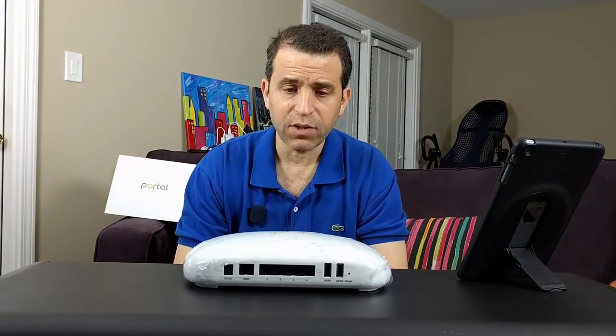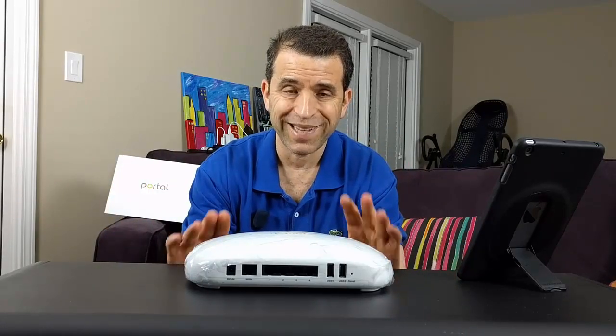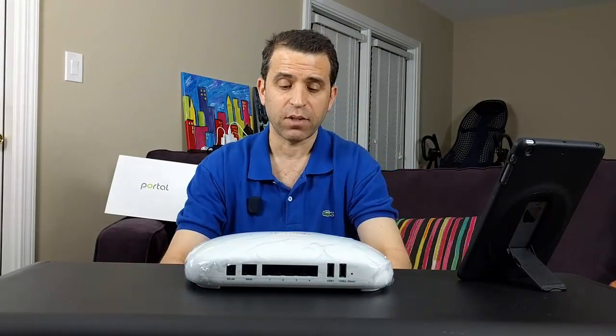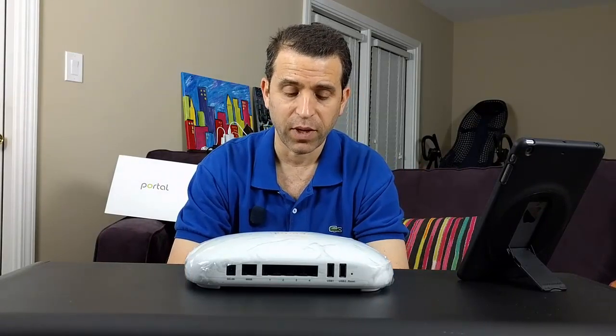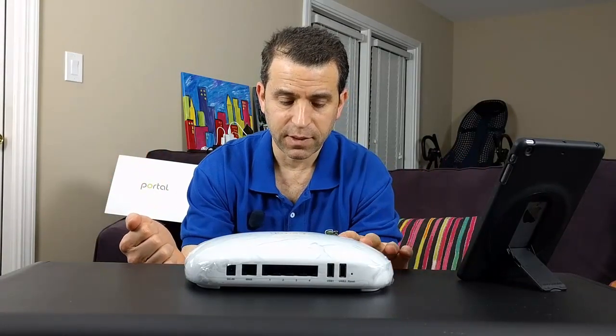Getting into more about the Portal - it uses the 2.4 gigahertz spectrum or the 5 gigahertz spectrum, and I'll talk about that in a moment. It's got nine interior antennas. It also has a range of 2,800 to 3,000 square feet, so you're going to get quite a bit of range. You can get additional coverage using what they call Mesh 2.0 technology, where you can have up to 6,000 square feet with multiple devices.